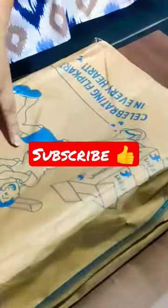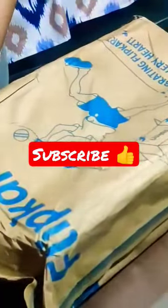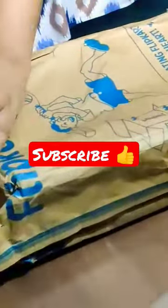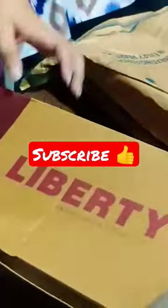Hello friends, today we are going to unbox from Flipkart. We have got a lock sandal which is 474 rupees, including delivery charges of 40 rupees. So let's get unboxing and see what we get.